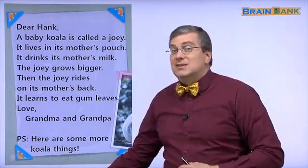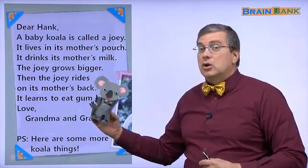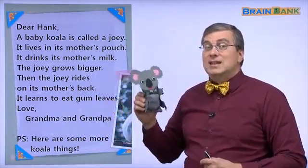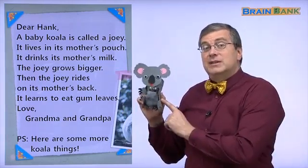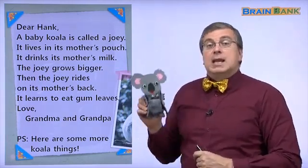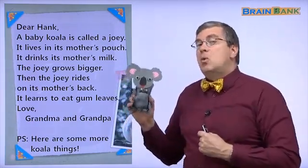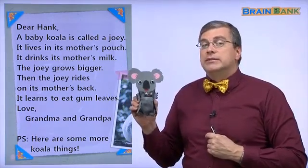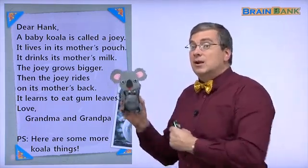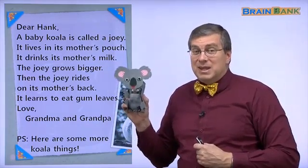Do you remember Sari's koala? Sari made a koala on her show when she did the activities. Here is Sari's koala. Sari's koala will help us read the letter, and we can learn more about koalas from the letter and looking at Sari's koala. Let's begin, okay?